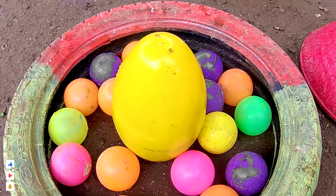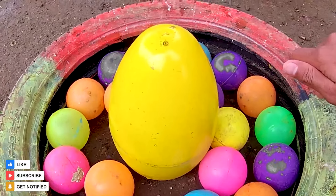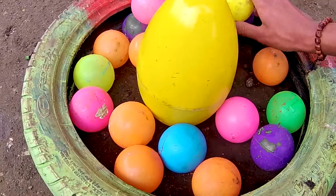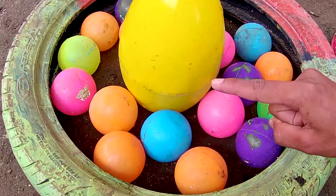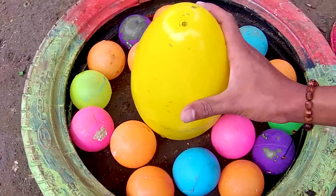Wow guys, lihat! Di dalamnya terdapat satu butir telur berwarna kuning, mantul-mantul. Dan juga di sini terdapat bola-bola berwarna-warni teman. Ada berwarna biru, berwarna oranye, berwarna pink, berwarna ungu teman. Mantul-mantul. Ayo, kita lanjut bongkar ya.